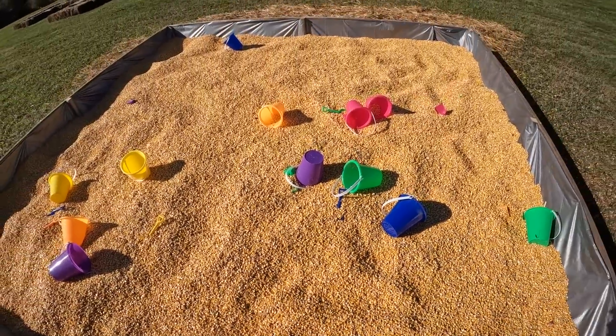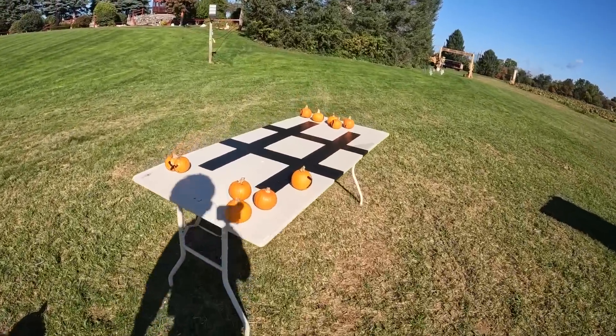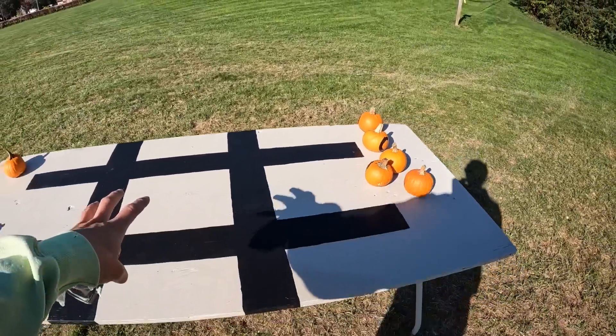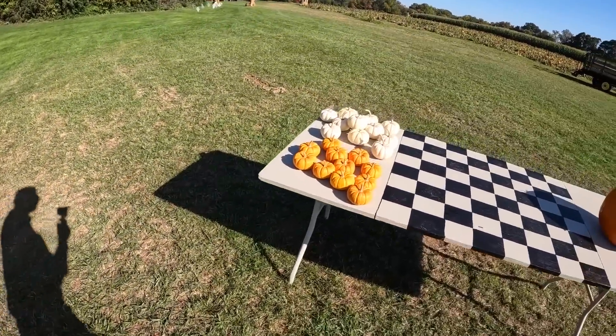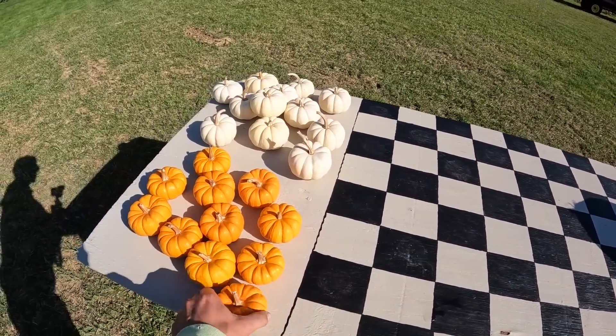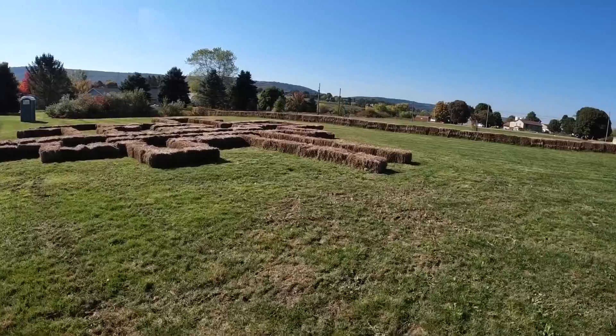Over here are the tic-tac-toe boards that Sammy made. She painted X's and O's on these little pumpkins so people know which side they're playing on. And then over here is our checkerboard — Sammy painted this as well. Instead of having red and black checkers, we have orange and white.